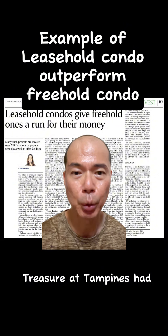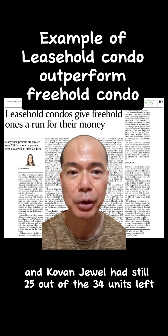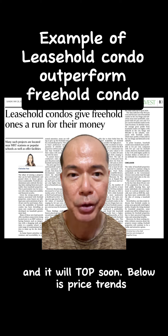Treasure at Tampines had its TOP in Q3 2023 and was fully sold. Covent Jewel still had 25 out of 34 units left, and it will TOP soon.